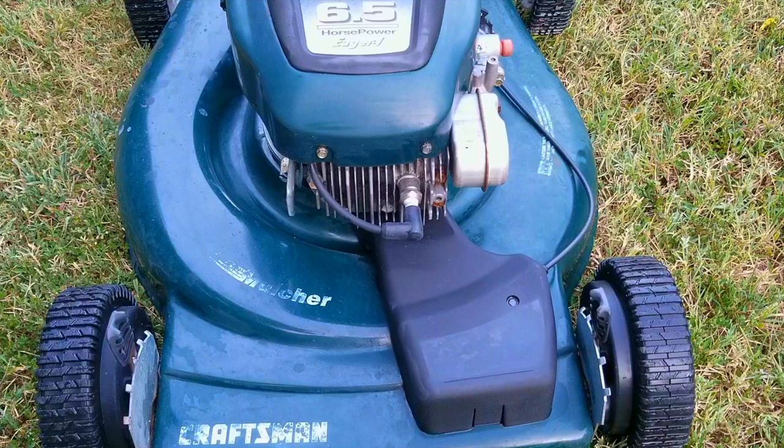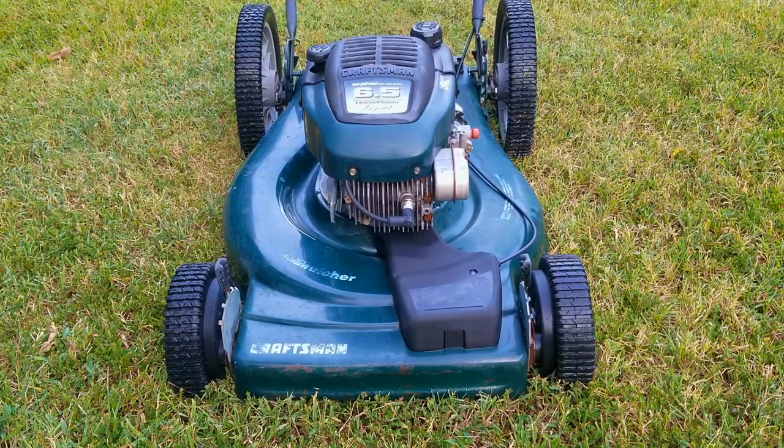I hope you enjoyed watching me clean this mower and answer some of your questions. I do plan on doing more of these Q&As, so if I don't answer your questions, please don't be afraid to ask, and I'll answer them either in the comments, an email, or in a video like this one. Thank you for watching — I really do appreciate your time here. Please feel free to ask me any questions, and I hope to see you in the next video.